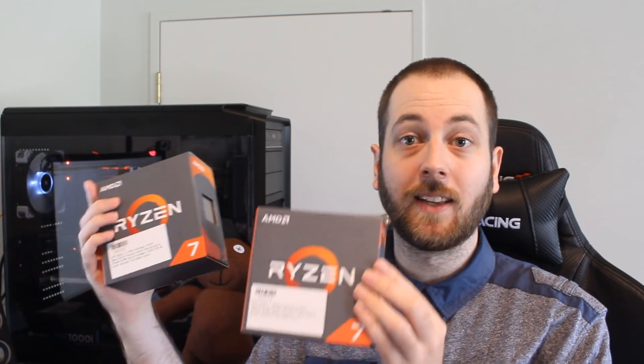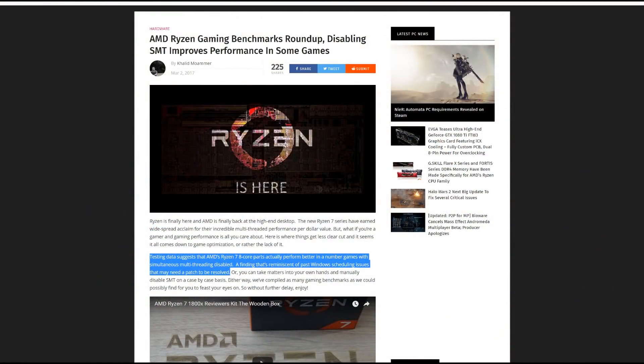So let's talk about that briefly. What is SMT? It stands for Simultaneous Multi-Threading, and it's pretty much like Intel's Hyper-Threading. It means there are basically two threads per core, so that's why these CPUs are called 8 cores, 16 threads. If you disable SMT, it just means 8 cores, 8 threads. I'll quote from WCCF Tech: testing data suggests that AMD's Ryzen 7 8-core parts actually perform better in a number of games with Simultaneous Multi-Threading disabled — a finding reminiscent of past Windows scheduling issues that may need a patch to be resolved.